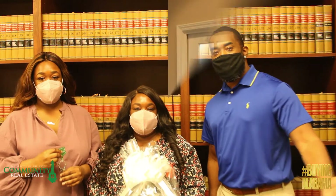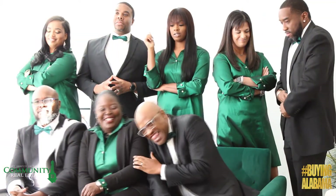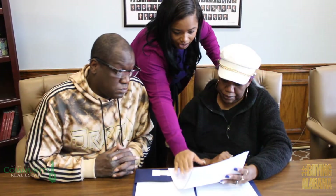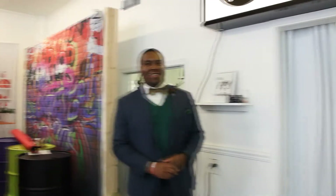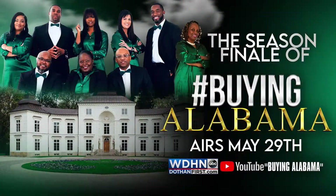On the next episode of Buying Alabama: after five awesome episodes, next week will be the season finale, as we bridge the past with the present and reflect and give thanks for the experiences, the laughs, the lessons, and the love that was given while making these awesome people homeowners. Episode six will be epic — join us next Sunday for the season finale of Buying Alabama.